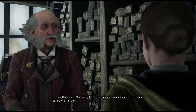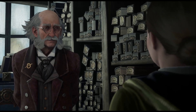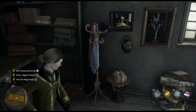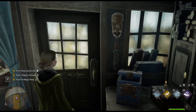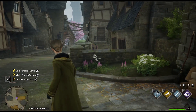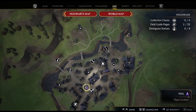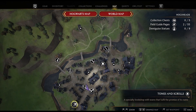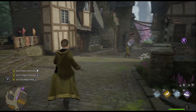Do come and see me again if ever I can be of further assistance. That's awesome — we've got our wand! Let's go to the map — we need books. Just tomes and scrolls. Let's have a little look around on the way though, because I thought I saw some stuff.